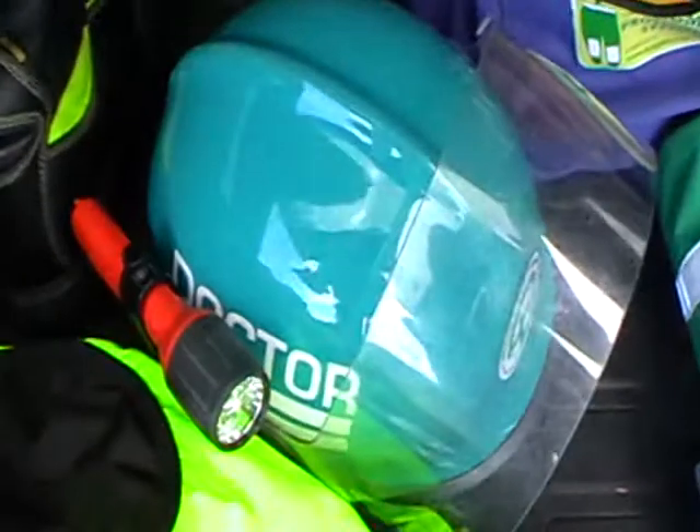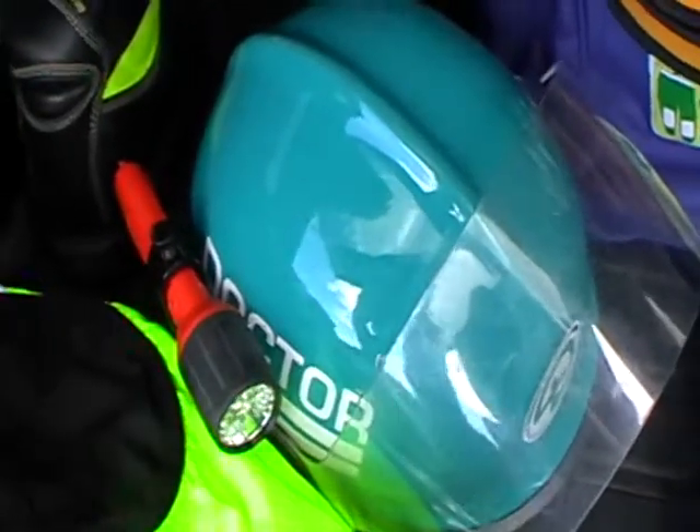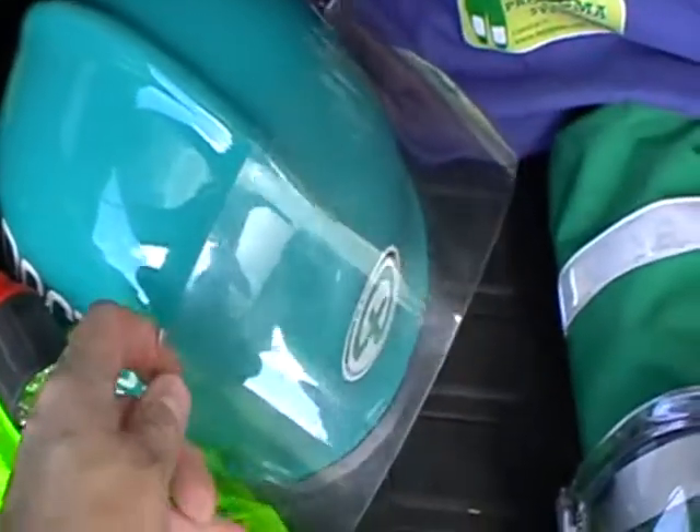A good quality helmet is essential, again for road accident work — one made from Kevlar. Mine has a torch on it and also an adjustable face shield.